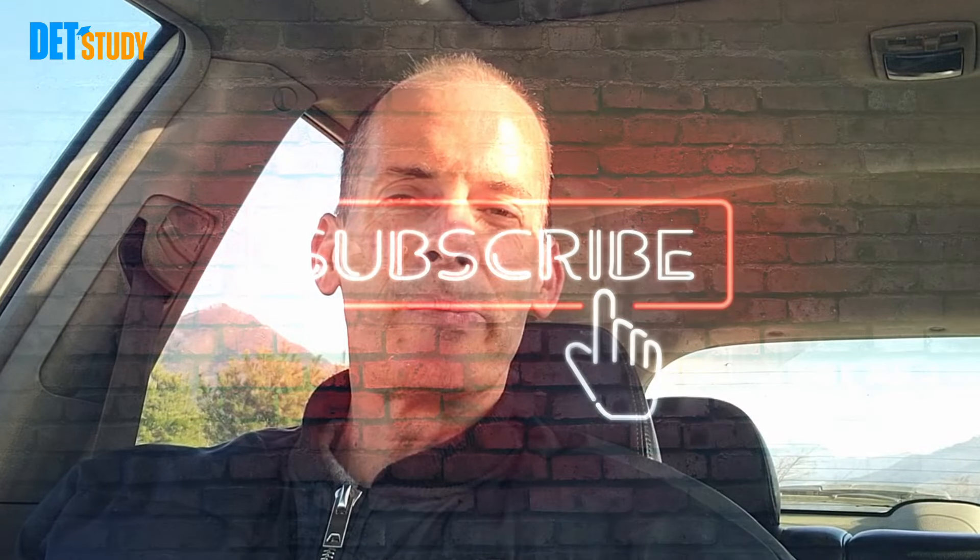Thanks everybody for tuning in. If you'd like to help out the channel, hit the like button, subscribe, or hit the notification button so you can get regular updates. Until that time, we'll see you in the next video, and happy learning.